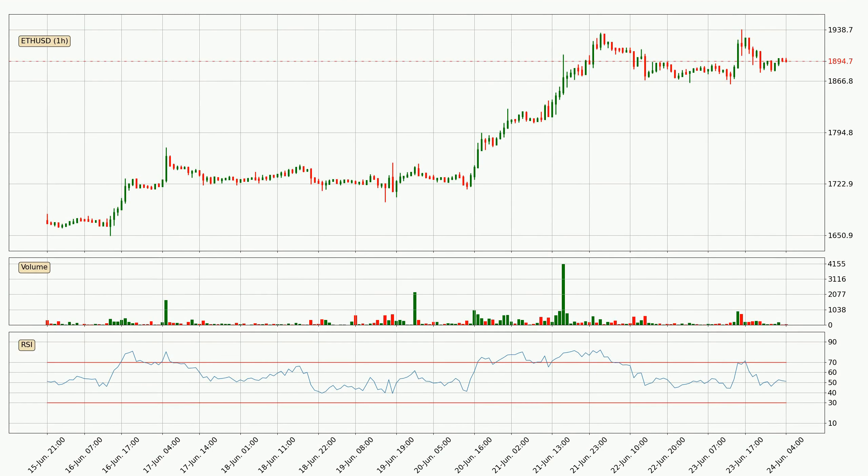Jumping to the hourly relative strength index, the current hourly RSI is at 51, so there are currently no signs of the crypto being overbought or oversold.